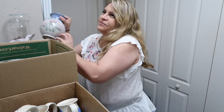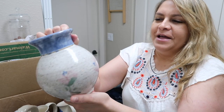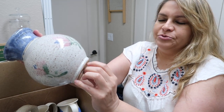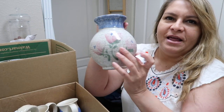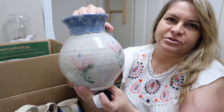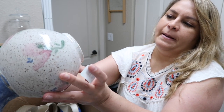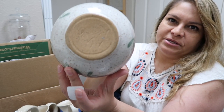I love finding handcrafted pottery. I found this piece for $1.99 — I like that it had pink, really soft colors, and it looks like it's never been used. There's a signature but I don't know what it says.